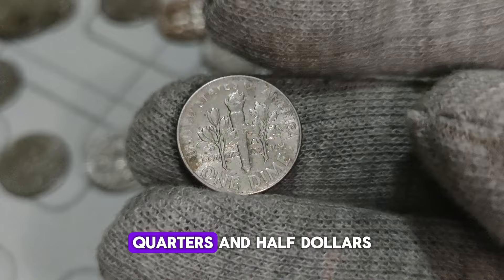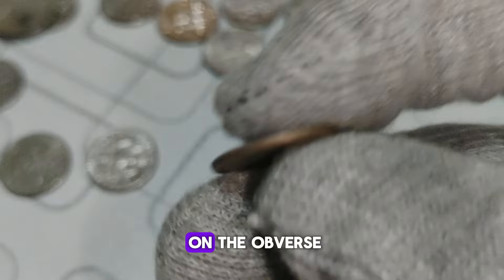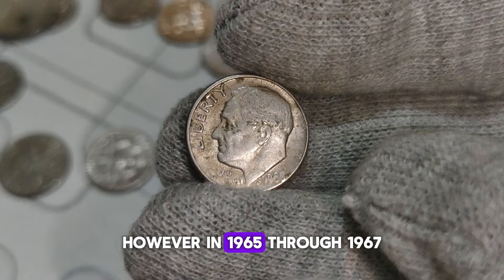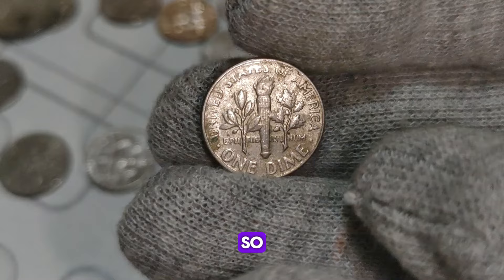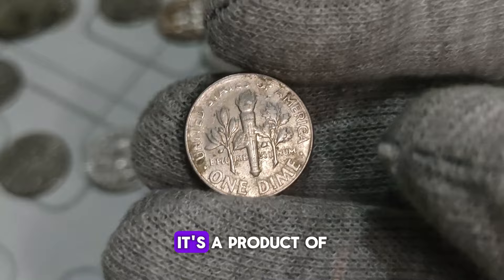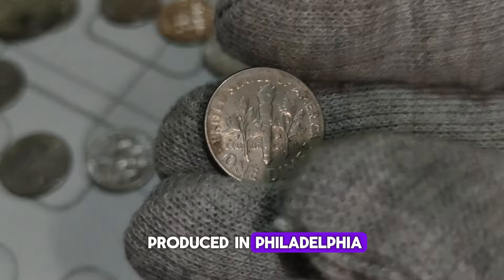Now, when it comes to mint marks, typically you'll find them on the obverse or reverse side of a coin, indicating where it was minted. However, in 1965 through 1967, Philadelphia, the primary mint, temporarily stopped adding mint marks to their coins. This was to streamline production and reduce costs. So what does this mean for our 1966 Roosevelt dime without a mint mark? It's a product of this unique period. Without the mint mark, these coins were solely produced in Philadelphia. Therefore, if you find one without the P mint mark, you've stumbled upon a rare treasure.